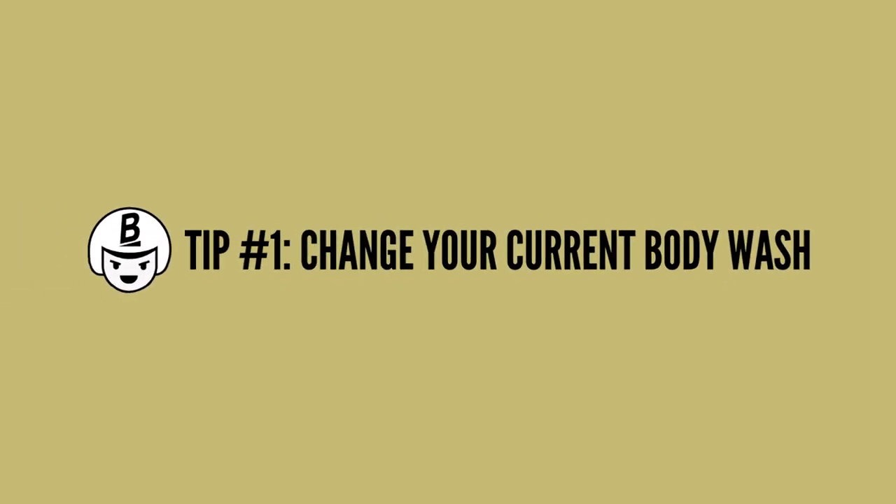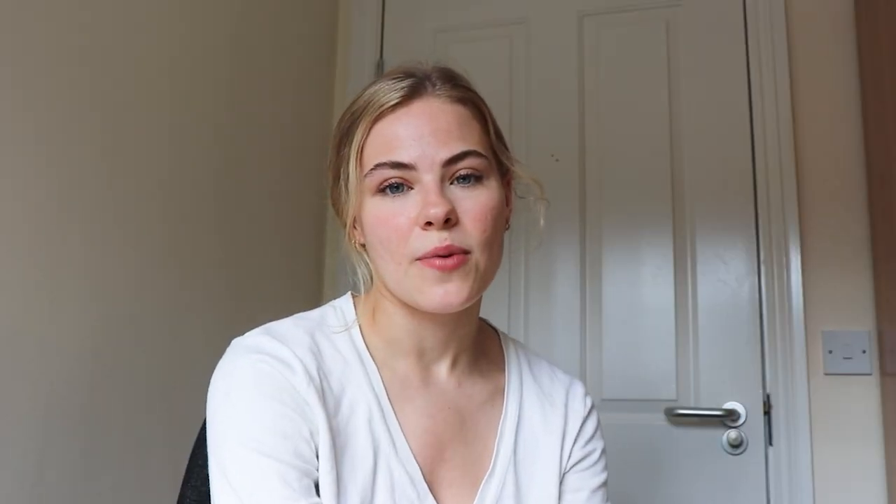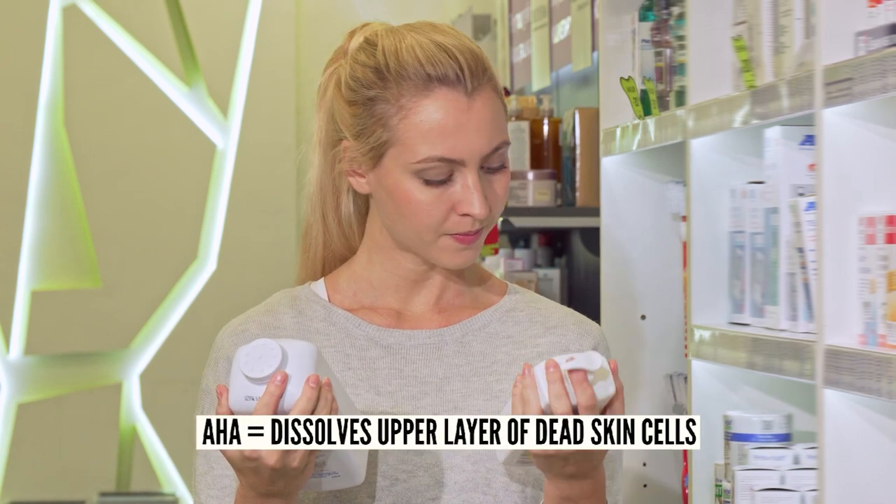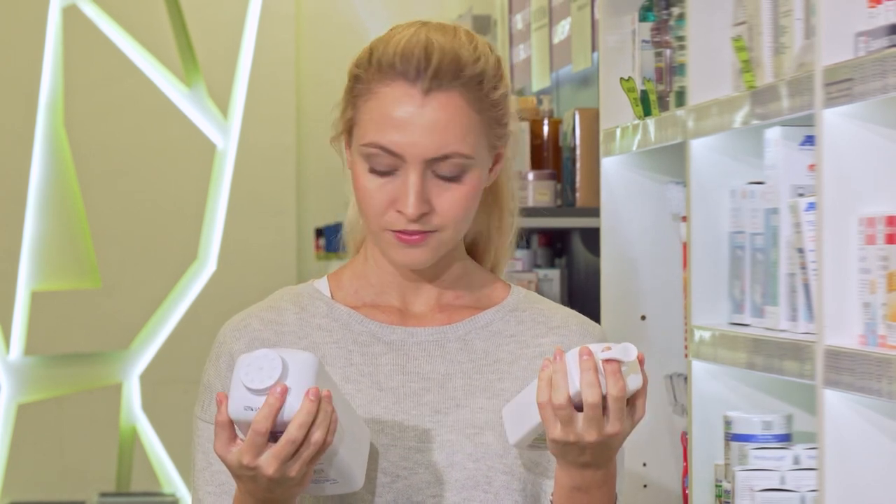One general change you can make is swapping out your current body wash. You should look for body washes that contain salicylic acid, which is a BHA that exfoliates the skin's surface layer and unblocks pores. Another ingredient you should look for is glycolic acid, which is an AHA that dissolves the upper layer of dead skin cells. Lastly, lactic acid is also an AHA you should look for, which also helps with exfoliating the skin.